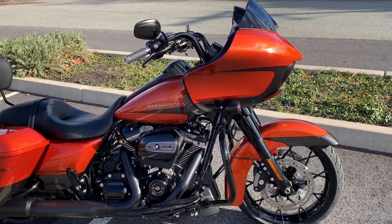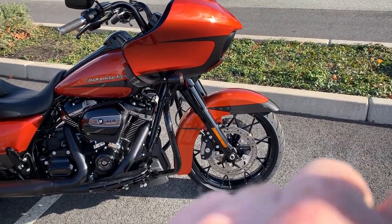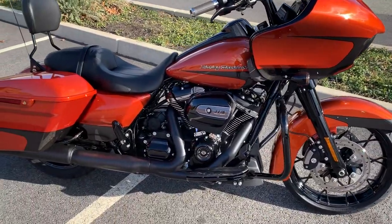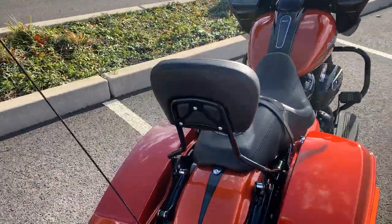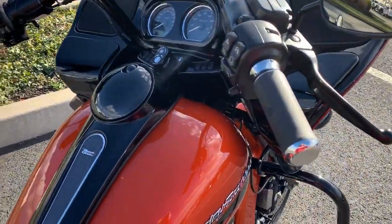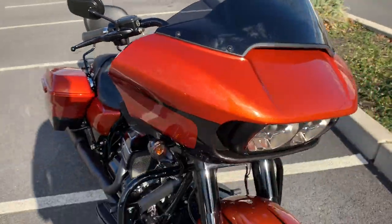Check out these new spokes this year on the wheels — aren't they cool? Dual disc brakes, blacked out engine, Milwaukee 8 114, six-speed Cruise Drive transmission. This bike comes with some accessories: a detachable backrest, some grips, and a couple other little accessories to dress it up and make it a little more comfortable.